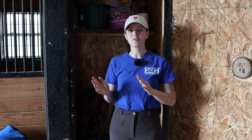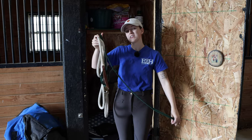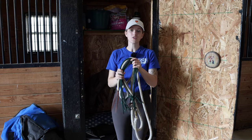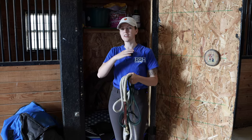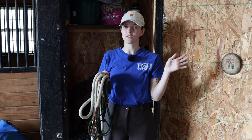Many boarding stables will supply basic supplies needed to care for your horse, but it is useful to have your own supplies on hand when you own a horse. I want to go over the supplies I personally recommend you have for yourself even if you're boarding. First, I recommend having a few different halters. This is my rope halter — you need a halter to do a lot of the work with your horse, so I recommend having a few on hand in case one breaks. These will be yours specifically; no one else will use your halter.